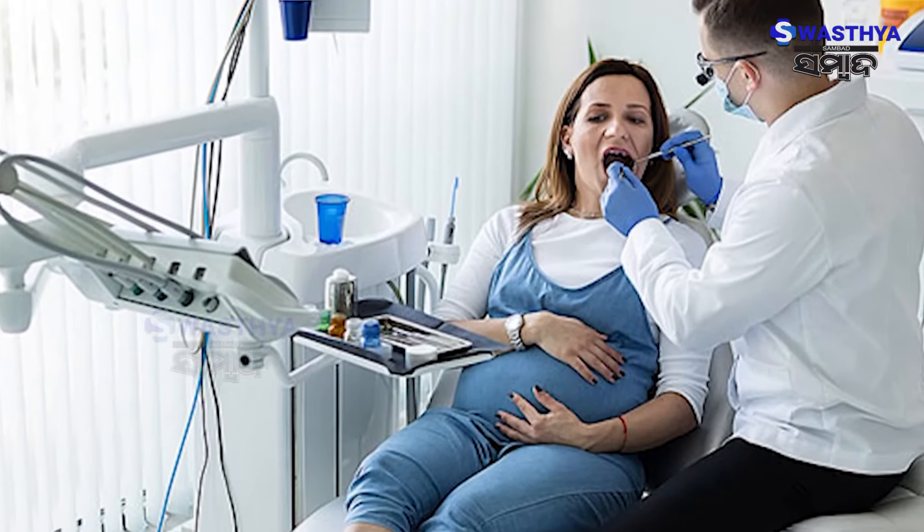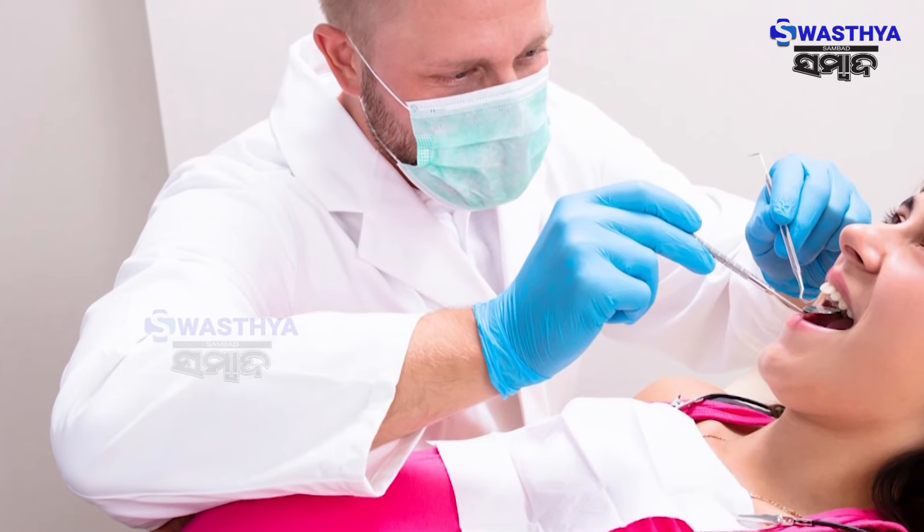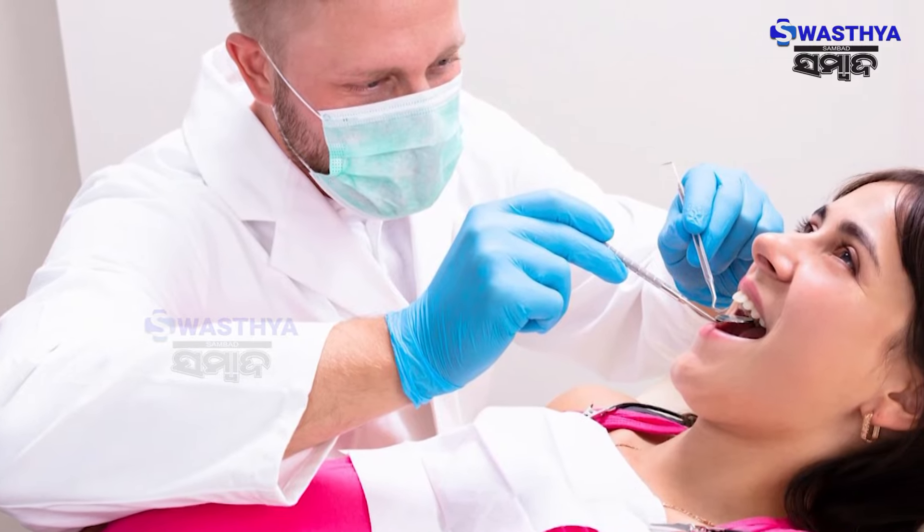Today it is very important to know that dental screening is very important in pregnancy. For any patients who are pregnant, during treatment or prenatal care, we refer them to at least a single appointment with the dentist for a dental check-up.